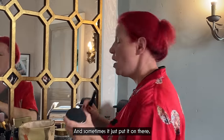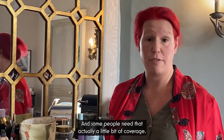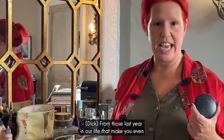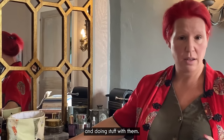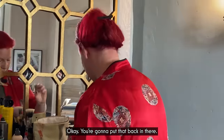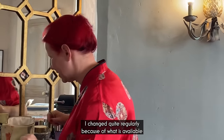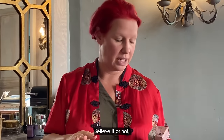MAC Studio Fix is actually a foundation and a powder — and you can see this is a well-used one. It's a foundation and a powder, and often just before that finishing touch I'll put that on. Setting and shine is this — just that little bit of extra coverage at the end. Everyone's got different skin, and some people need that extra little bit of coverage, so makeup artists have always used Studio Fix. This one lasts a year easily, even with having makeup quite a lot for filming.